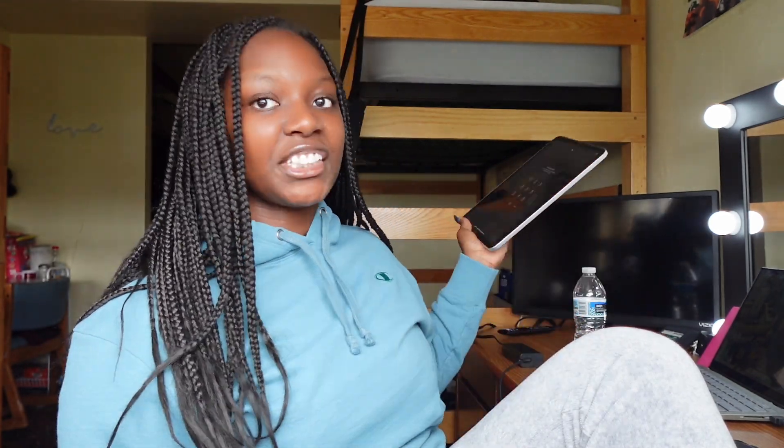Y'all are going to see me looking at my phone a lot because I have all my talking points right here on my phone. I did get a new iPad and I'm supposed to be using it for content, but I forgot the password so I got to fix that. I'm going to have pictures to show y'all what I'm talking about, and I'm going to try to link some stuff down below so y'all can purchase it if y'all want to.